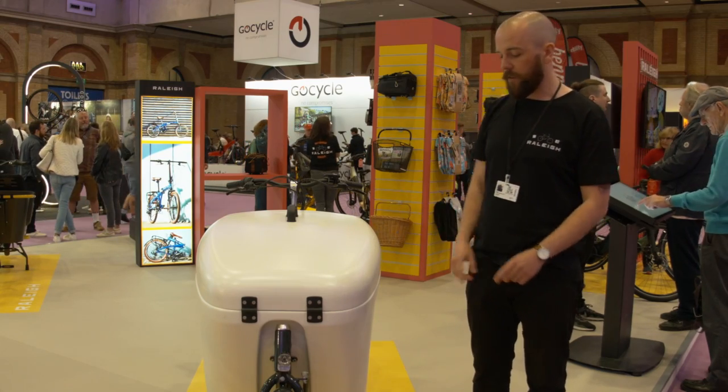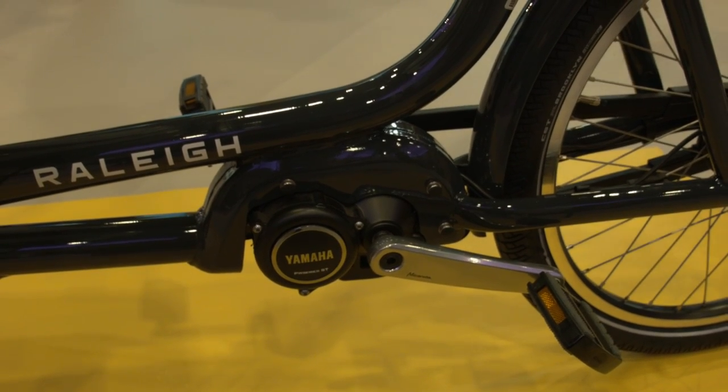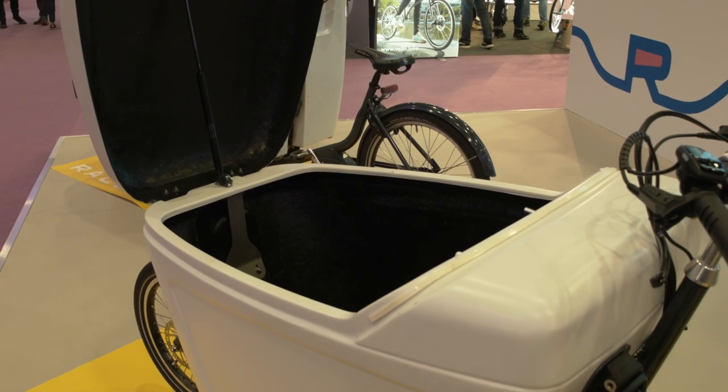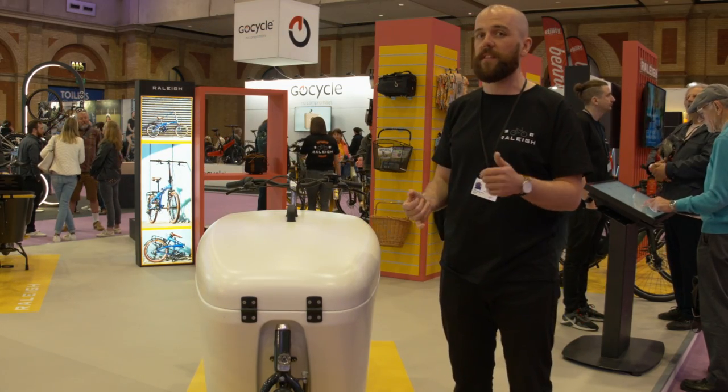It's not a tricycle, it's a two-wheel option. It comes with the same Yamaha motor and 500kWh battery. It can support up to 80kg in the front, which is enough if you want to put parcels, flour, the shopping — it's for businesses and people.